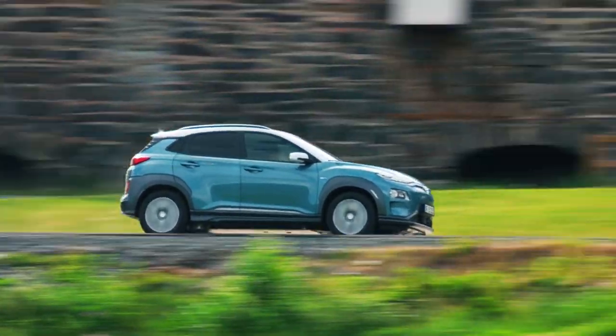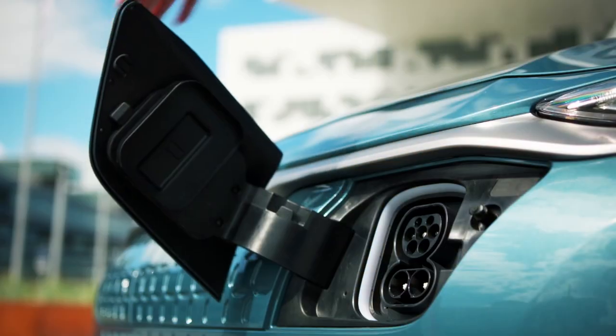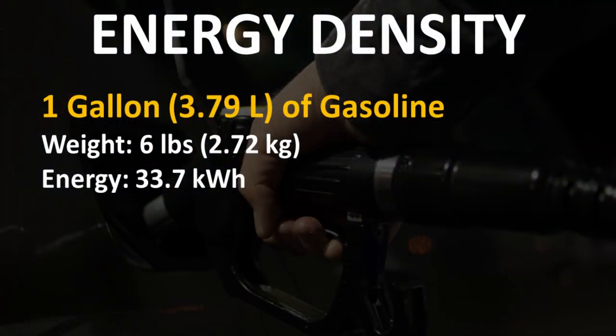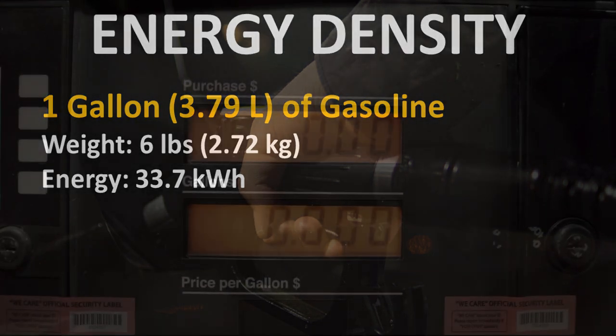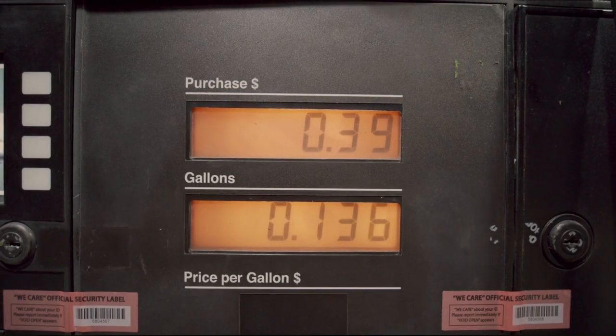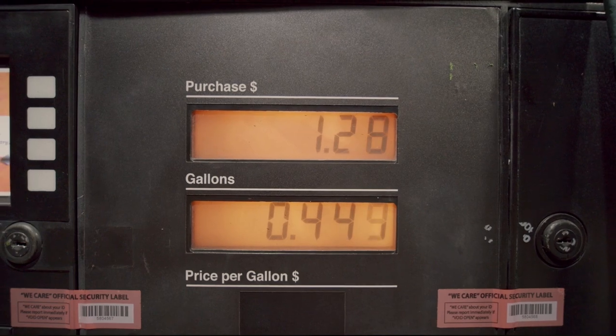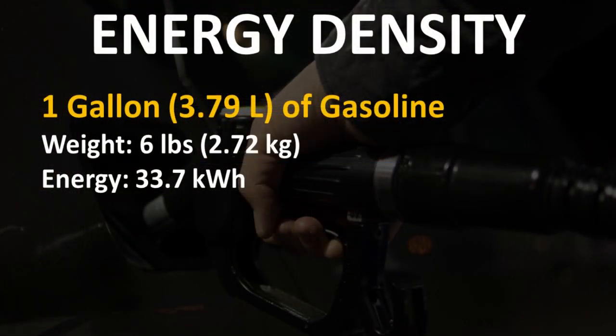As we move into this topic, I think it's important to talk about the energy density of gas versus a battery. The average weight of a gallon of gas is somewhere around 6 pounds. That weight varies slightly based on temperature, but an average 6 pounds per gallon of gas, or for every 3.79 liters. According to fueleconomy.gov, a gallon of gas has about 33.7 kWh of stored energy.